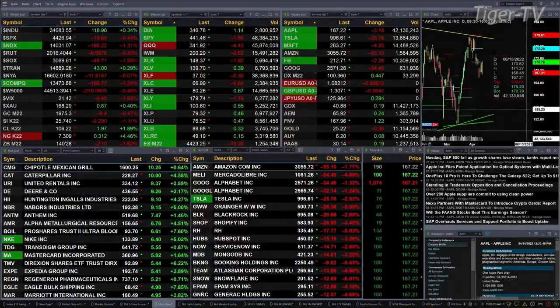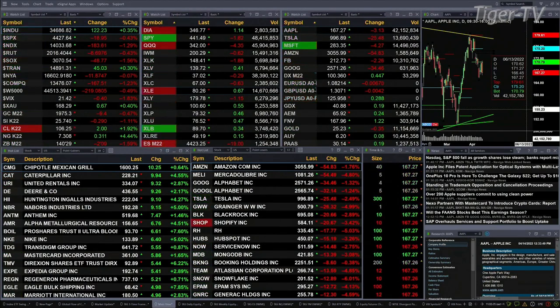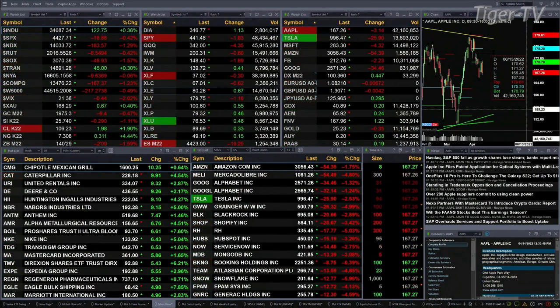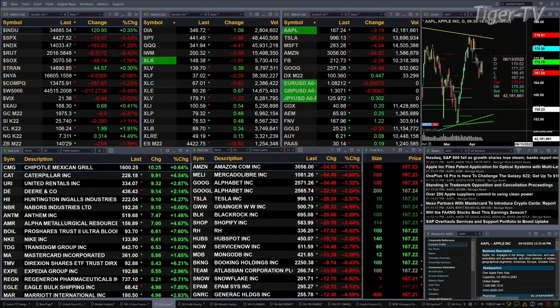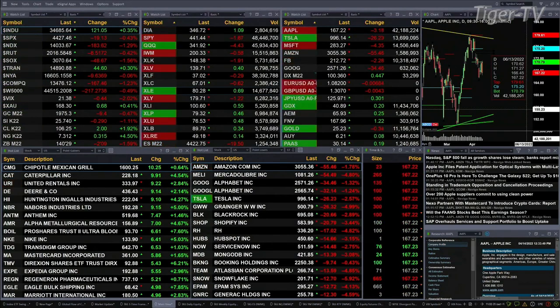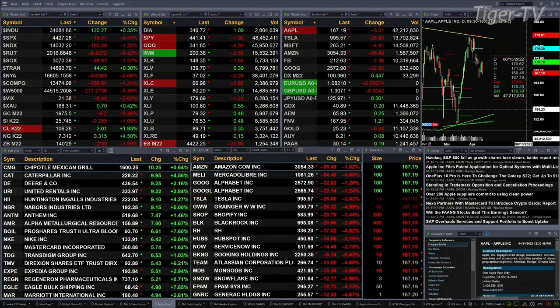The dollar is up 0.17 and transports are up 42. The other industries are trading to the downside — the Dow and S&P are off 19, the Nasdaq off 183, Russell's off 8, semis are down 48. Gold is trading off nine dollars and fifty cents at 1975.20, silver's off 29 cents at 25.74, light crude is up two dollars, and the 30-year treasury is down two points and nine ticks trading at 140.29.